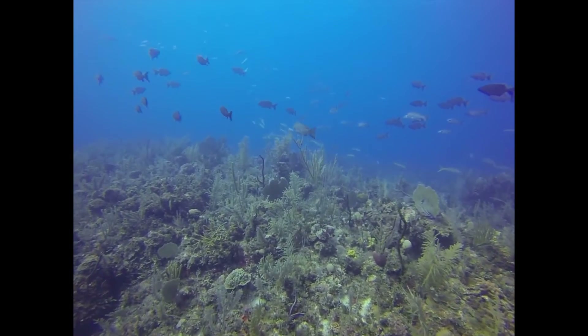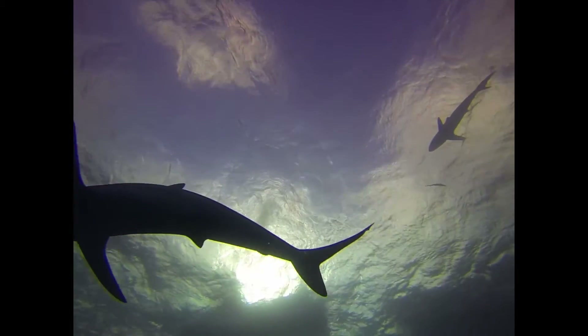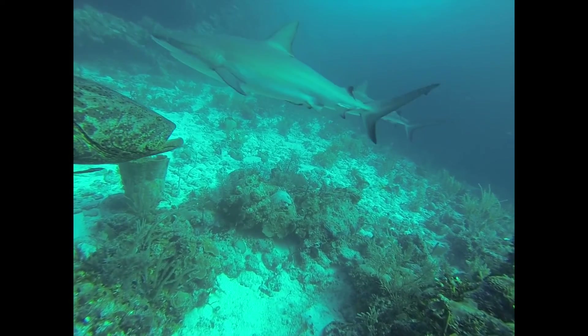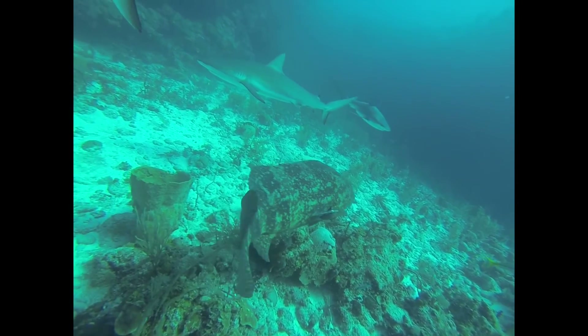These sharks generally avoid or ignore divers, though I did have a few surprising moments of contact with these majestic swimmers. They have only one color-sensing cone in their eyes, but bright contrast attracts them underwater. In the 70s, this gave rise to a color of scuba diving gear called Yum Yum Yellow — and I happen to be wearing a lot of it.